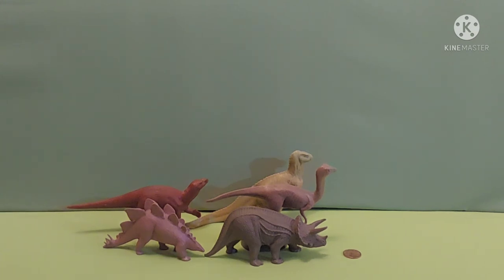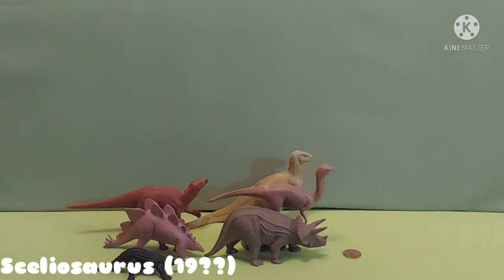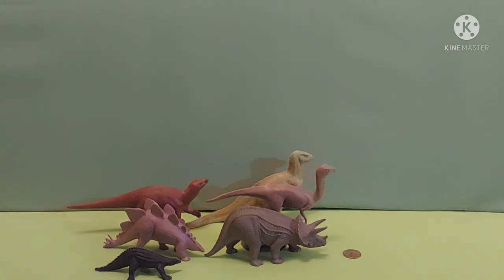Up next we have Scelidosaurus. Scelidosaurus has an unknown age. It was thought to be about 1974 to 1989 but we're not sure of the exact time period.